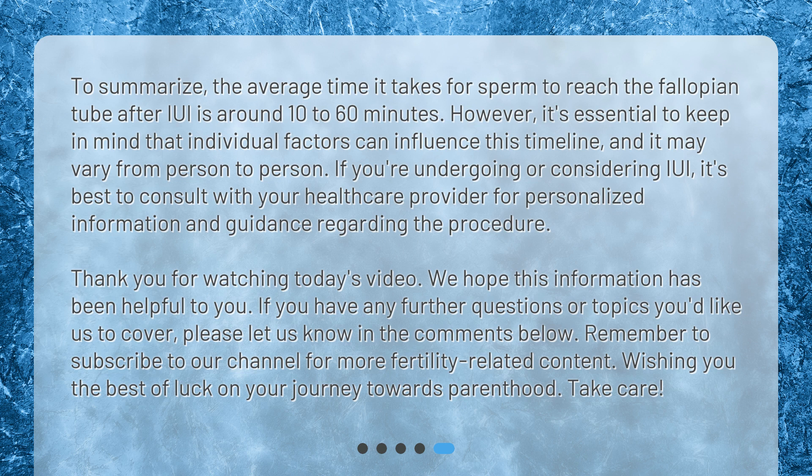However, it's essential to keep in mind that individual factors can influence this timeline, and it may vary from person to person. If you're undergoing or considering IUI, it's best to consult with your healthcare provider for personalized information and guidance regarding the procedure. Thank you for watching today's video. We hope this information has been helpful to you. If you have any further questions or topics you'd like us to cover, please let us know in the comments below. Remember to subscribe to our channel for more fertility-related content. Wishing you the best of luck on your journey towards parenthood. Take care.